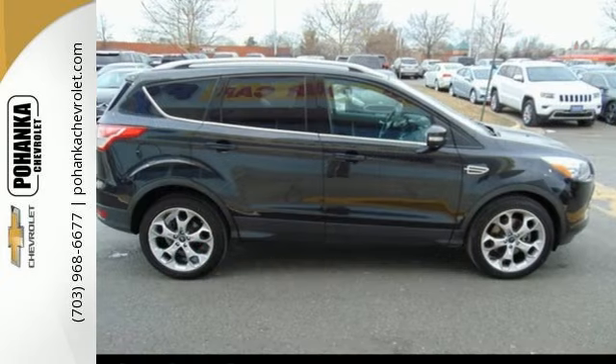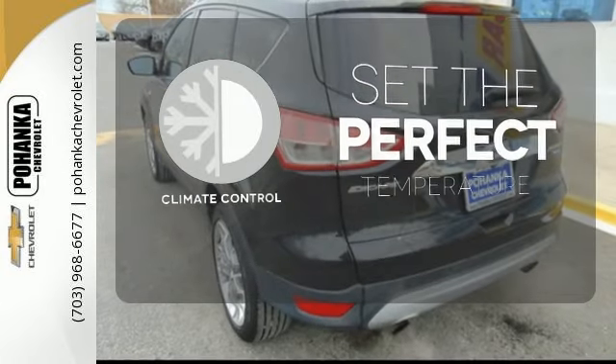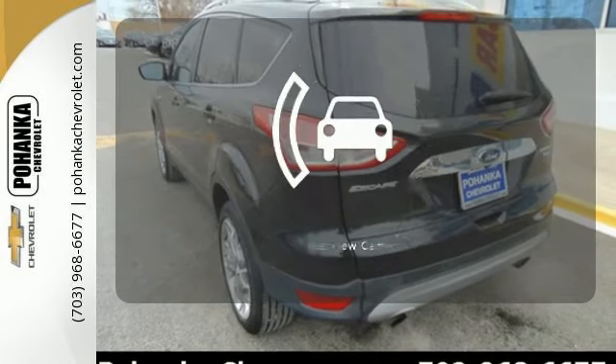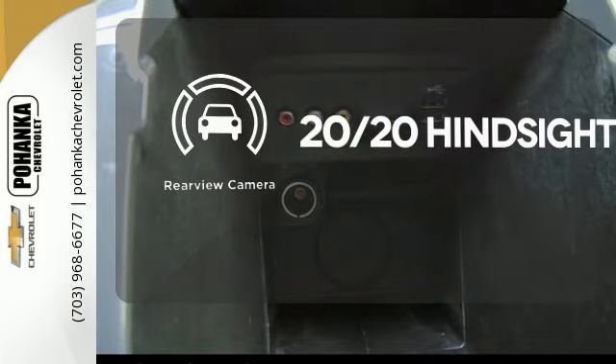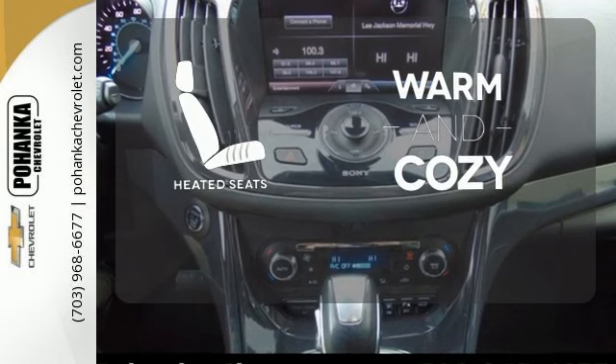multiple airbags and stability and traction control. The climate control lets you set the temperature exactly where you want it. See objects previously out of sight with a rear view camera. Wrap yourself in the comfort of heated seats.